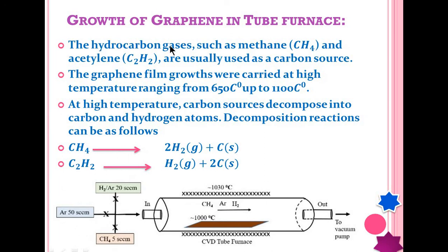The hydrocarbon gases used as the carbon source are methane (CH4), acetylene (C2H2), or any other hydrocarbon such as ethanol. Graphene grows in the tube furnace at temperatures from 650 up to 1100 degrees Celsius. At high temperature, the hydrocarbon is decomposed into carbon and hydrogen. The carbon is deposited onto the substrate as a graphene layer, and the hydrogen is taken out of the chamber as a byproduct. For example, CH4 decomposes to yield H2 gas as a byproduct and solid carbon deposited onto the substrate.